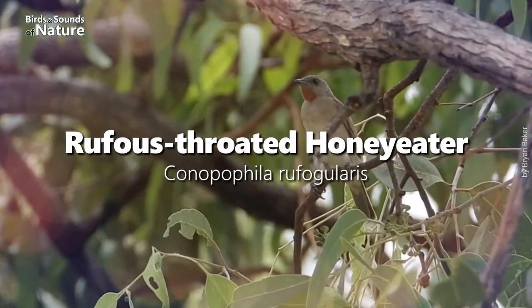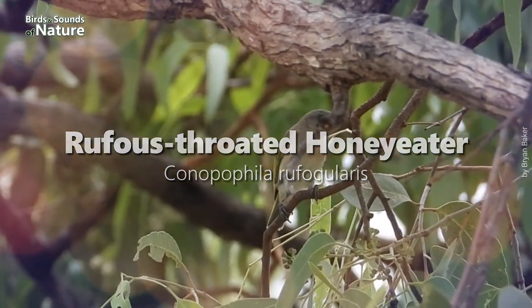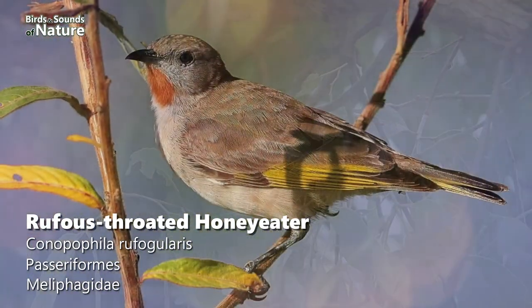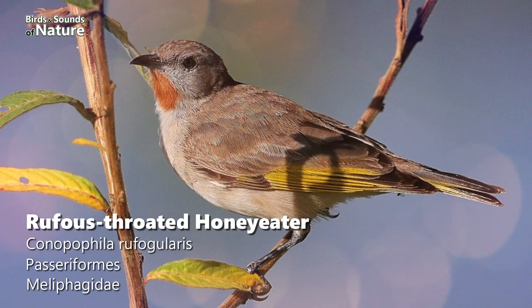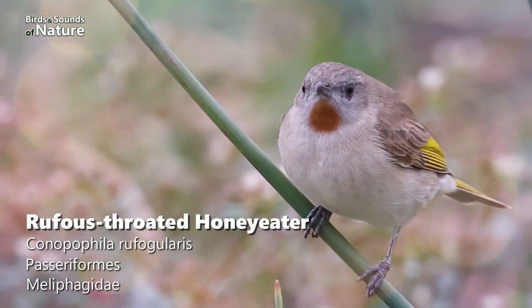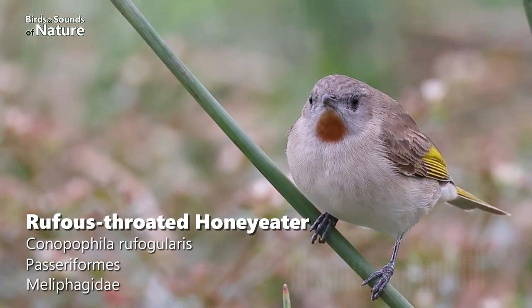7th is the Rufous-throated Honeyeater. A small honeyeater with a distinctive reddish-brown throat patch, white underside, grey head, brown back, and yellow wing patch. This is a bird endemic to Northern Australia and has 14,534 sightings in January alone.